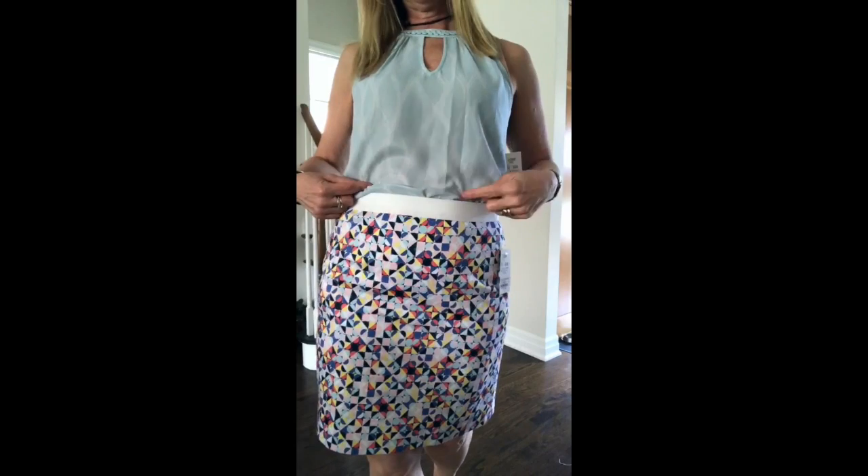Sprite is a polyester top with this beautiful — I'll come closer — beautiful braid, beautiful work right here in the collar. Open keyhole, you can see my bra — obviously I need a different bra top with this. It also has this pattern running through.